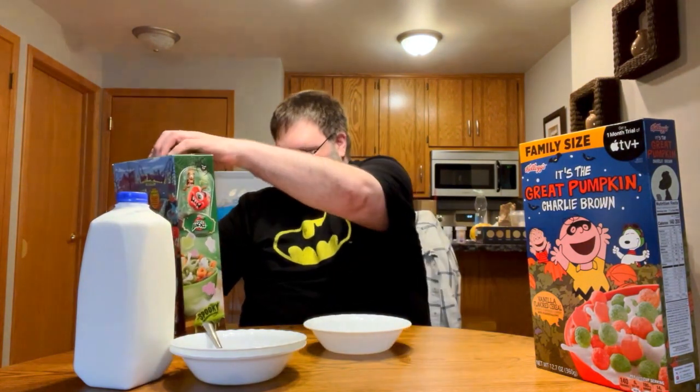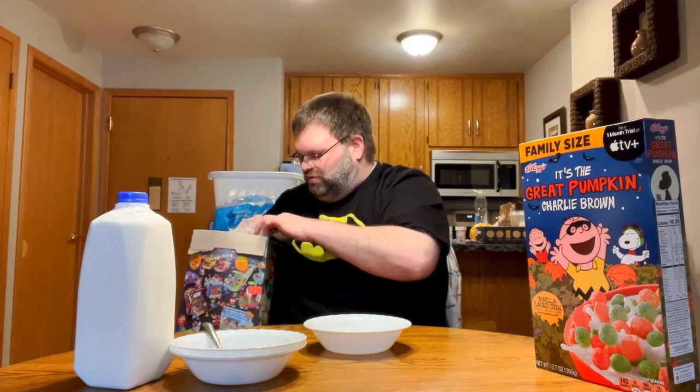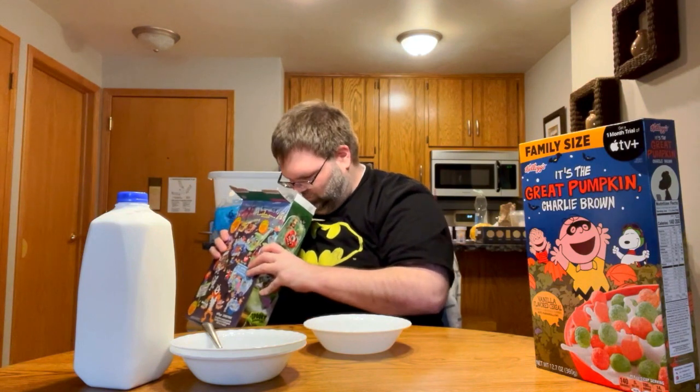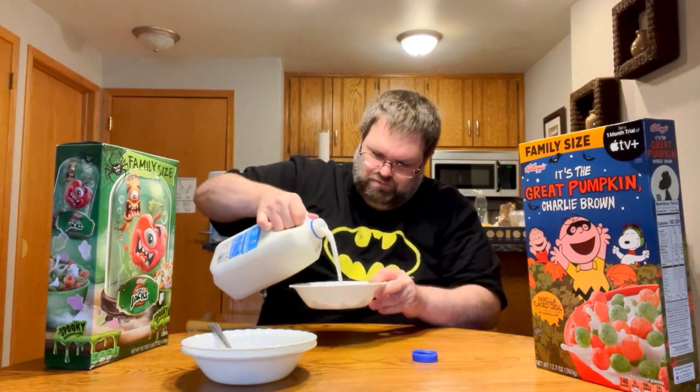We're doing the Apple Jacks with the spooky marshmallows — you can see the slime on the box. I kind of wish they didn't only come in family size; I wish you could get smaller boxes. Opening it up now — it kind of smells like pumpkin, kind of apple fall. It smells the way you'd probably think it was going to smell. It's got a fall apple, pumpkin, spicy kind of smell to it. And cinnamon — I'm smelling a lot of cinnamon too.